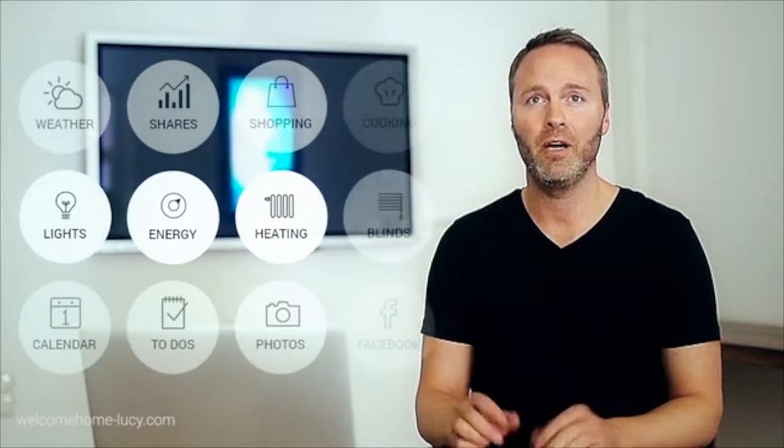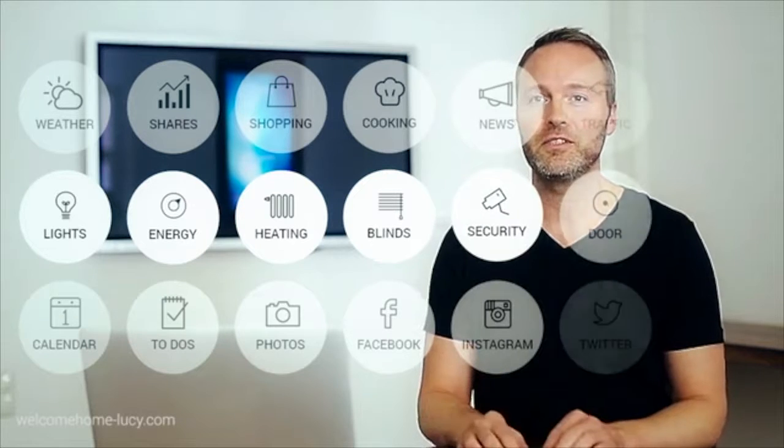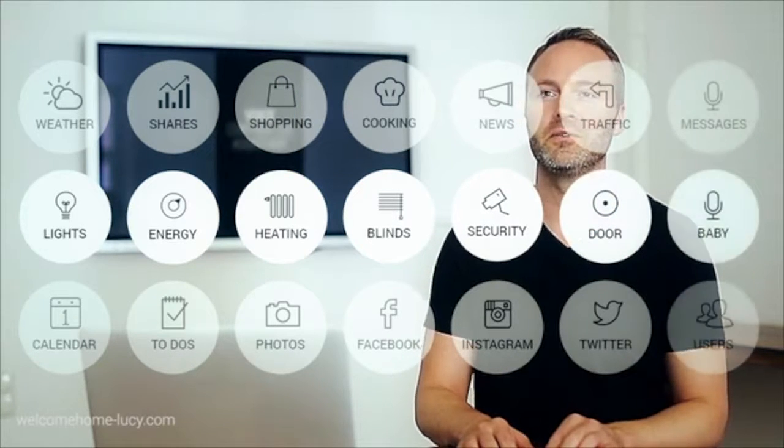Just imagine what we can do. We can control your lighting, your air conditioning, your heating, the blinds, your security cameras, even your baby monitors, or turn on your coffee machine in the morning. So you can see there's just so many possibilities for her to assist you.